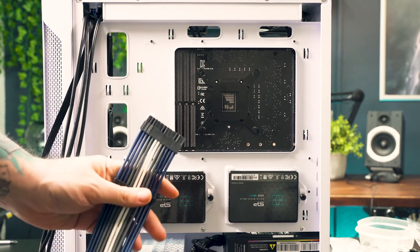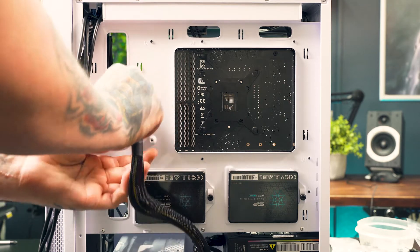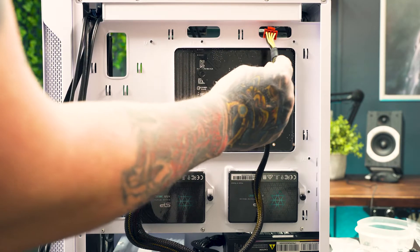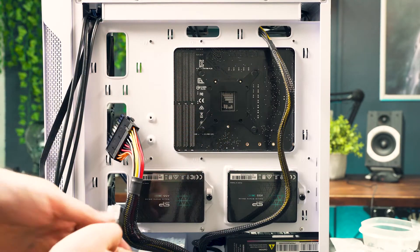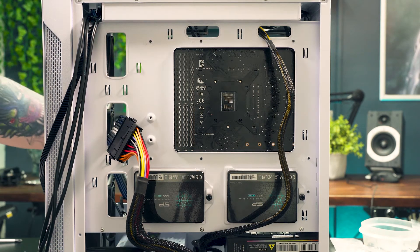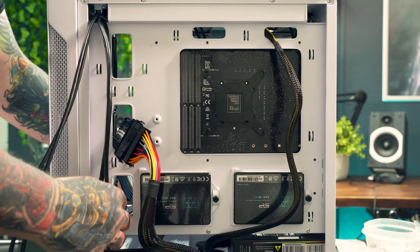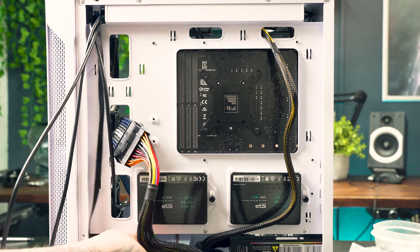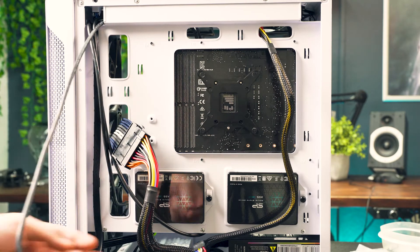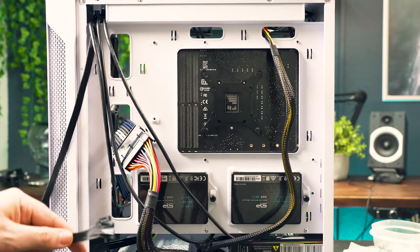Feed the 24-pin power connector through, feed the 8-pin CPU power connector through, and the 8-pin PCIe connector through as well. For case headers: feed the USB 3.0 connector through, the USB 2.0 connector through the bottom, the HD Audio connector through the bottom, and the front panel connectors through.